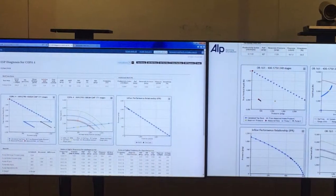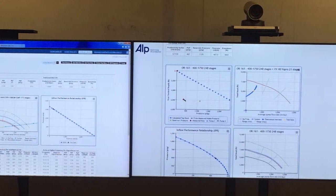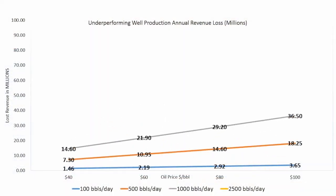It's also vital to instantly appreciate the financial gain of taking immediate action and the implications of delay. This graph shows the annual revenue losses for a well where the ESP is not working properly or the well is not optimised, resulting in a daily oil loss.